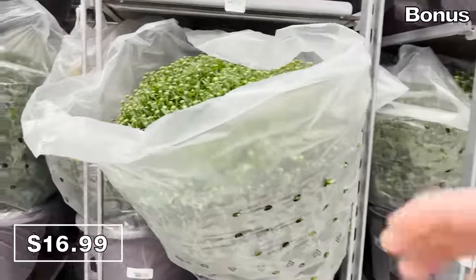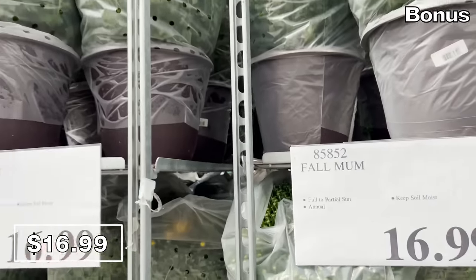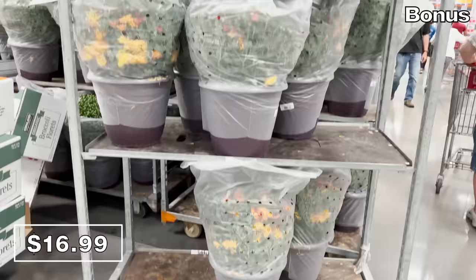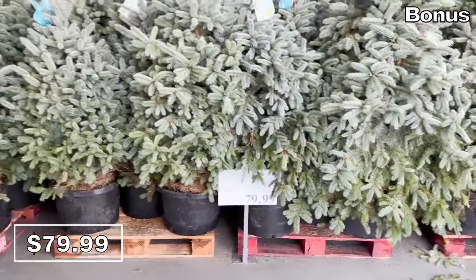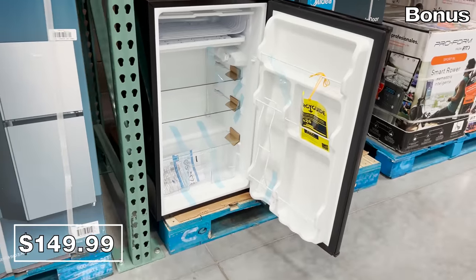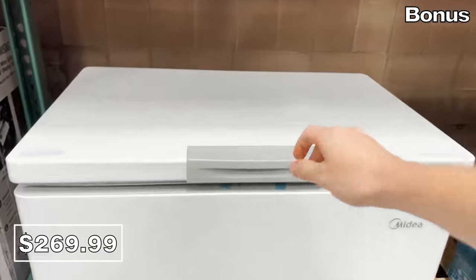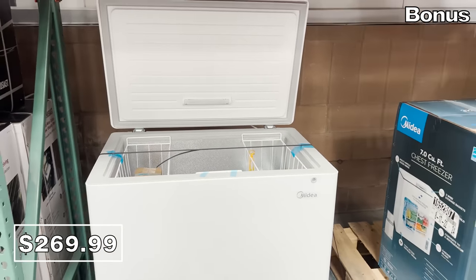For the bonus section: fall mums at $16.99 were literally being grabbed by shoppers as they were placed out on the floor. I'm not sure what it is about these specific mums — please feel free to leave a comment and let me know why they are so popular. Baby blue spruces for $80 look like mini Christmas trees and made me feel happy. For those requesting secondary fridges, this Midea 3.3 cubic foot single door refrigerator in nice space gray is $150. And this Midea 7 cubic foot chest freezer is well-priced at $270 — not many left at my local Costco, so make your move now.